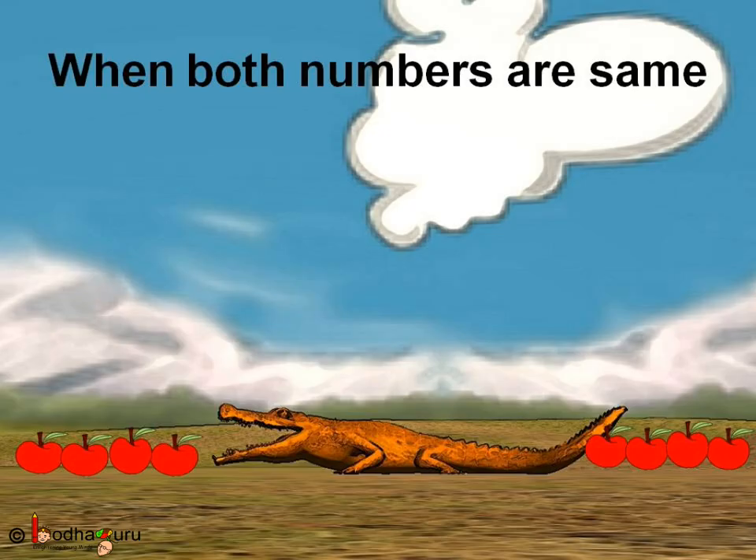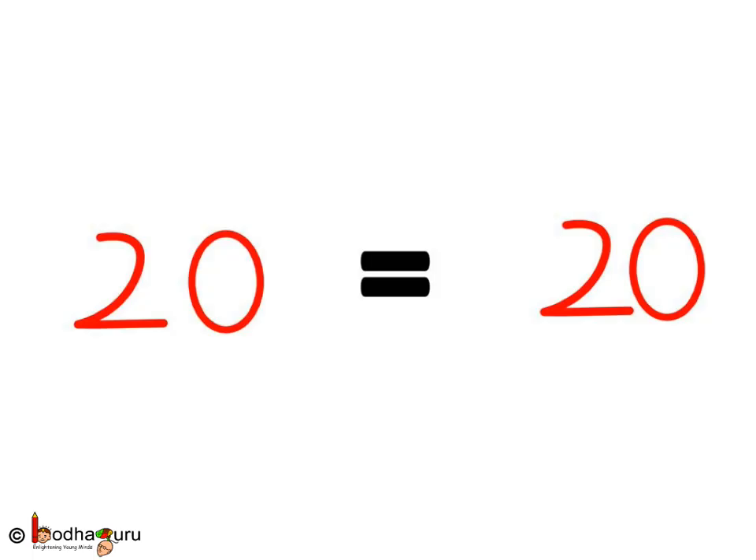Now, what if both sides had the same number of apples? How do we show it? If the numbers are the same, we use the sign of equal to for that. Like, 20 is equal to 20, or 12 is equal to 12.